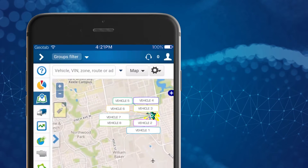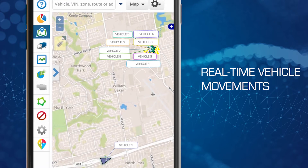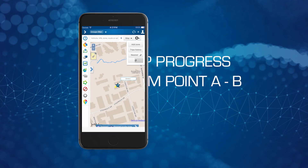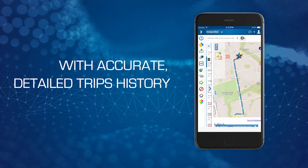Whether you're tracking one vehicle or thousands, follow real-time vehicle movements on the live map. See complete trip progress from point A to point B with the accurate, detailed trip history.